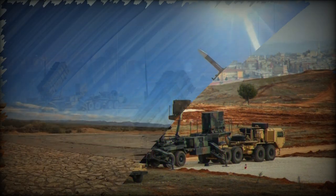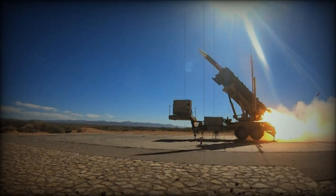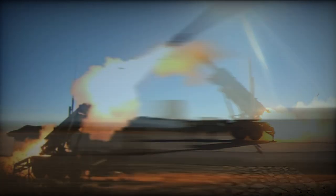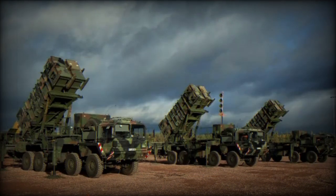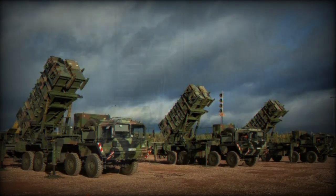Furthermore, the Patriot has been adapted to work in conjunction with other defense systems, offering an added layer of protection. Another advantage of the Patriot system is its mobility — it can be rapidly deployed to different regions, making it ideal for protecting troops on the ground as well as critical civilian and military infrastructures. Since its introduction, the Patriot has been exported to many U.S. allied countries where it plays a pivotal role in national and regional defense.